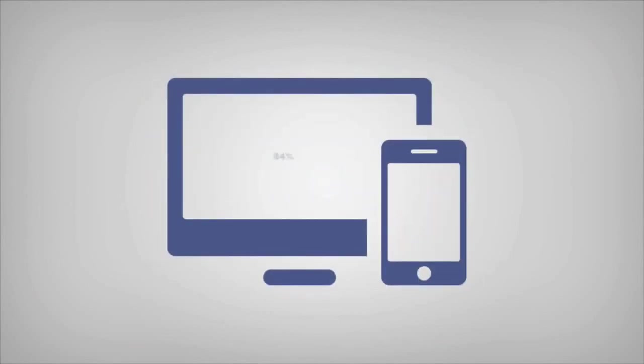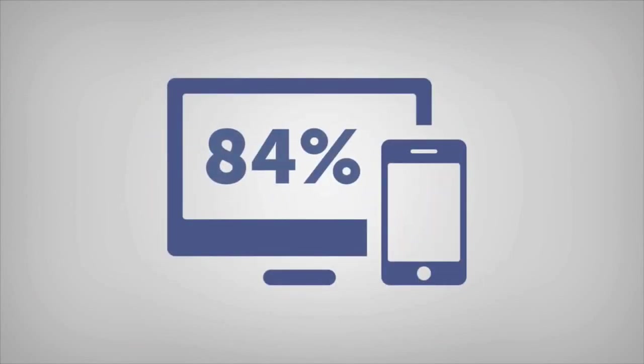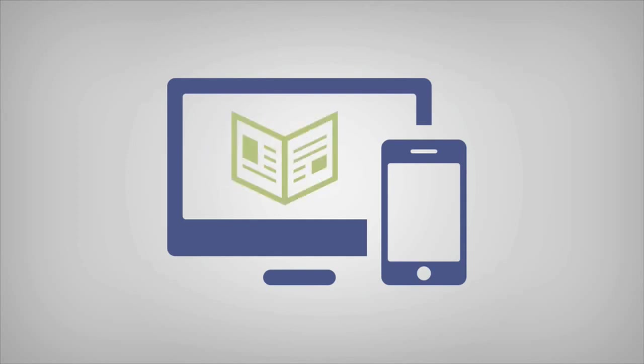A staggering 84% of US mobile owners have used their devices to shop within the past month. A vast amount of emails we read, web pages we see or media we interact with is via a mobile device.